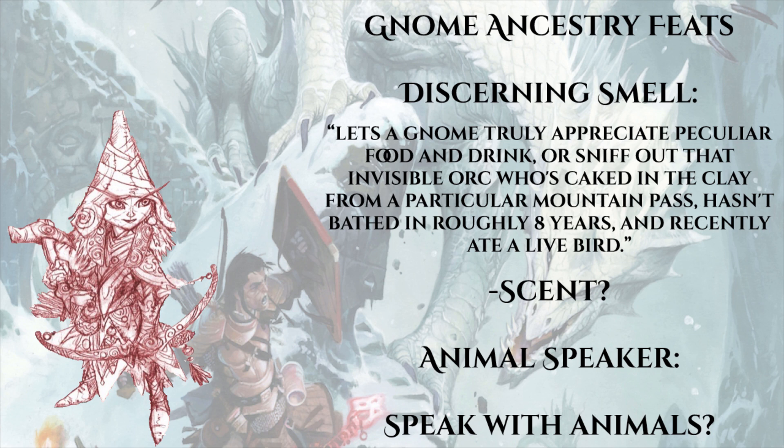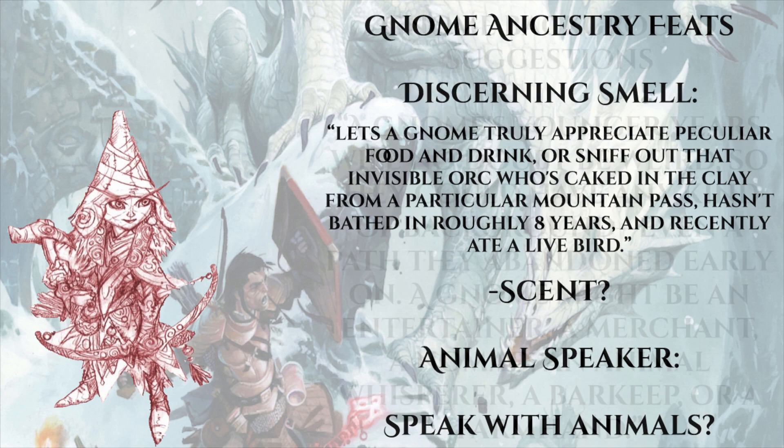Gnomes also have access to Discerning Smell, which lets them appreciate peculiar food and drink or sniff out that invisible orc who hasn't bathed in years and recently ate a live bird. Paizo assumes this is the scent special ability. They also get Animal Speaker, so they can talk to all their favorite burrowing animals. If that applies to all animals, I'm super down - I love druids, hunters, and nature casters mostly because they can talk to animals. I'm honestly a lot more into gnomes in second edition than in first, because they're getting everything I love about druids and rangers through ancestry feats.